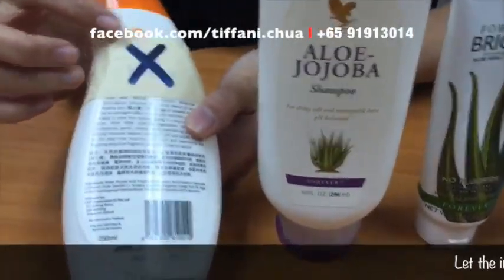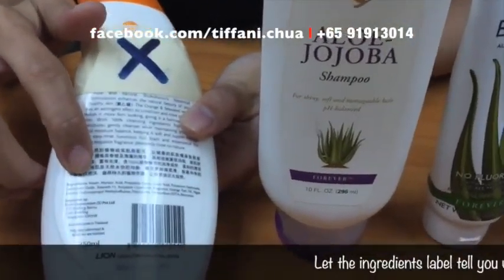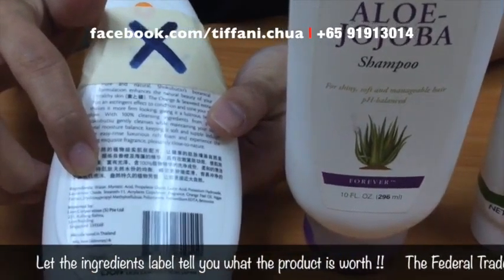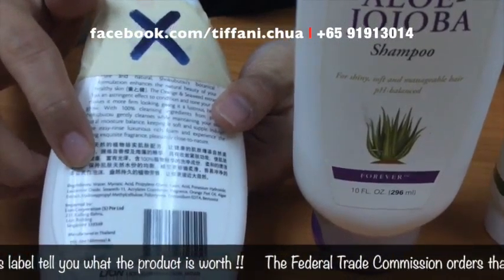In a lot of expert daily use products, the first ingredient that they put in is water — aqua, H2O, distilled water — different forms of the name, but it is water itself.